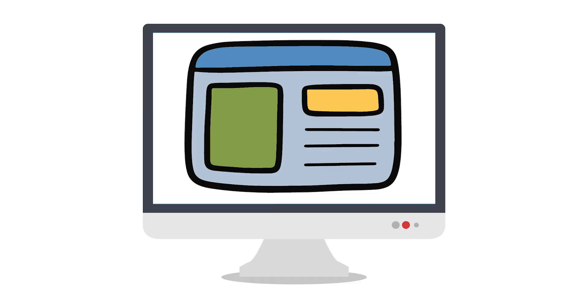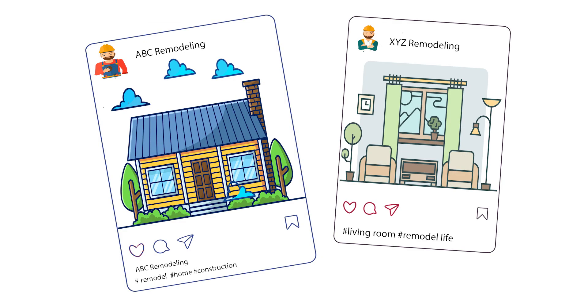At C-Spot Run Media, we will write about, photograph, and publish your new projects to your website. And we will also promote them on social media and review sites.